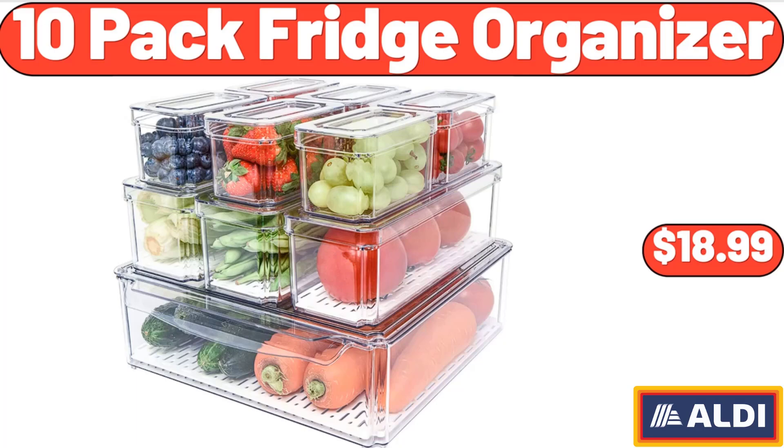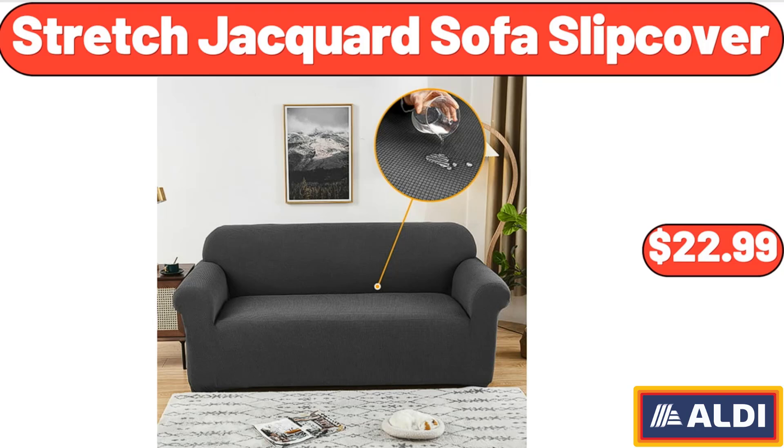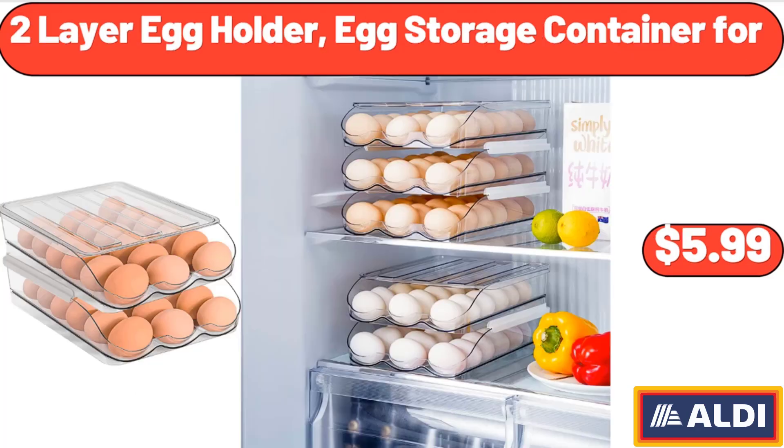10 Pack Fridge Organizer, $18.99. Large Serving Bowls 9.6 Inch, $26.98. Stretched Jacquard Sofa Slip Cover, $22.99. Wooden Pizza Paddle Cheese Serving, $4.99.